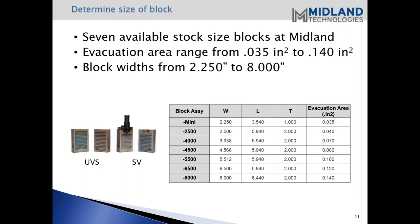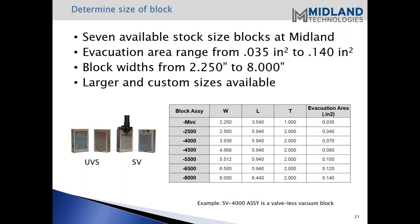Larger and custom sizes are available as well. We make quite a few different types and sizes - whatever your application. If you have the design already and need somebody to make that block for you, we certainly can do that. Or if you need assistance designing the block, we can do that as well. Here you can see the two different styles - we call them the UVF for our vent block and the FC for our vacuum valveless block.